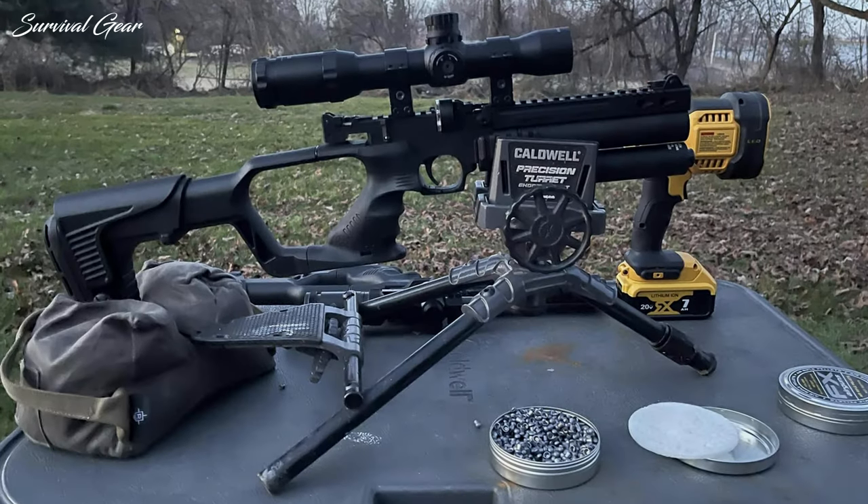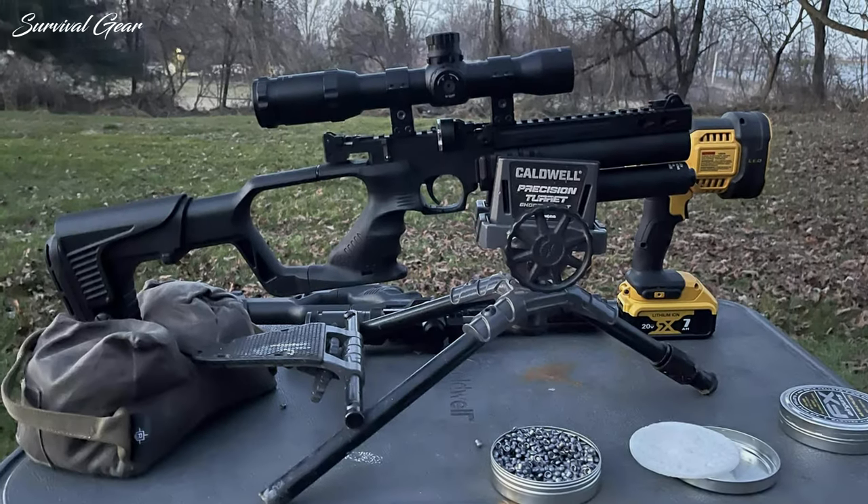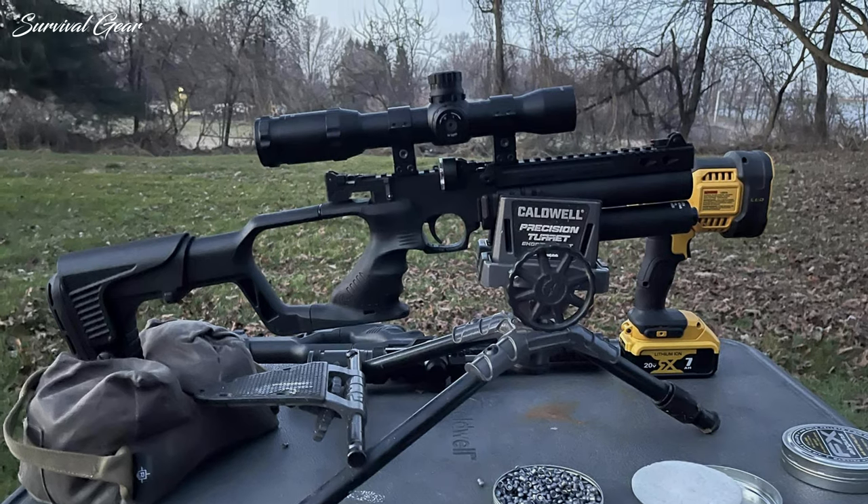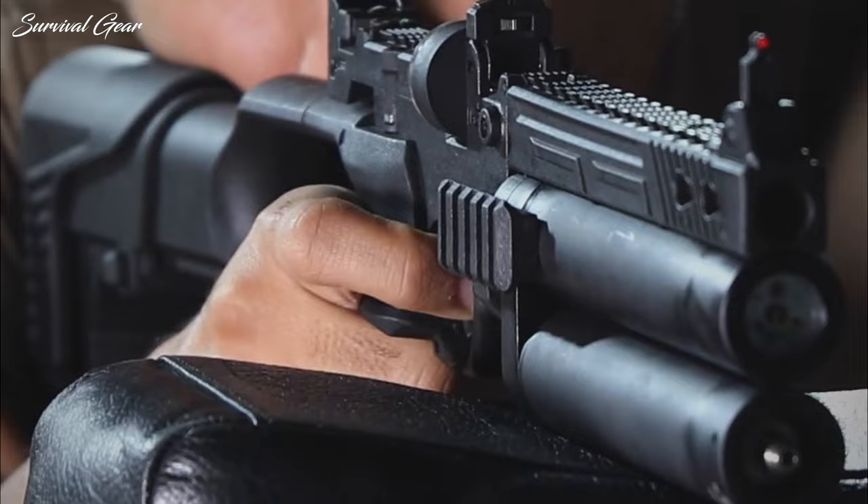A variation is also available, designated as the Jet 2, which is built with dual 40cc air cylinders. The Jet generates plenty of power for small-game hunting, and the removable air bottles will keep you shooting over a long weekend in the field.